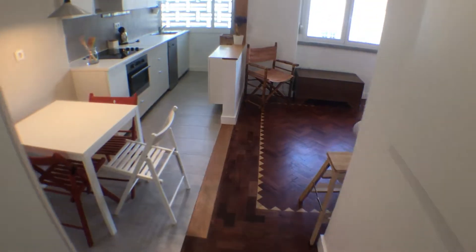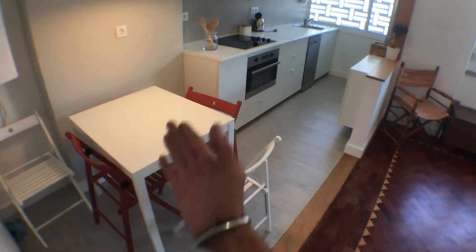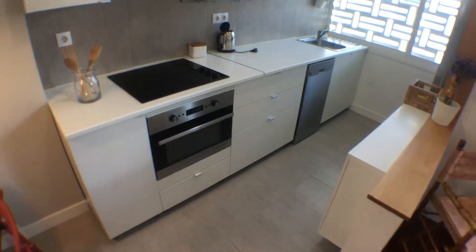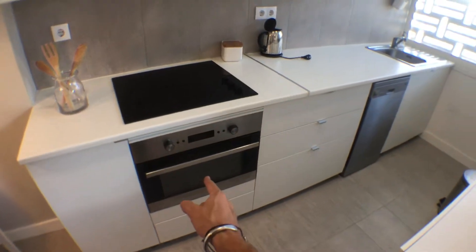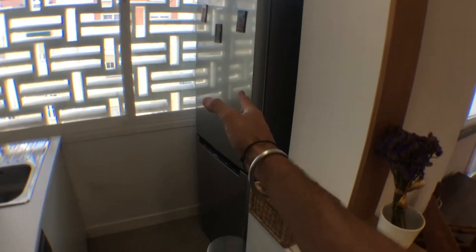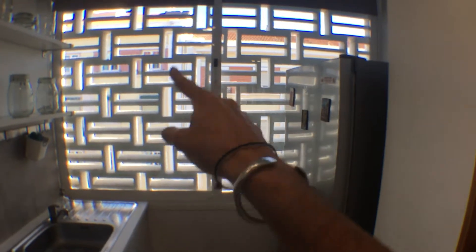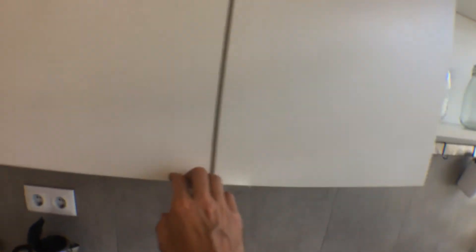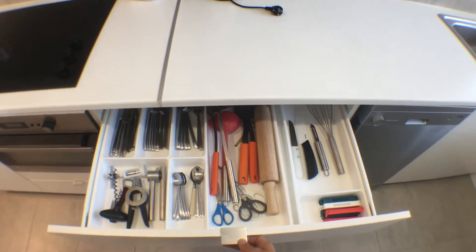Going back to the corridor, we get to the last part of the house, which is a kitchenette together with a living room. In the kitchenette we have a dining table with four chairs. We also have an electrical hob, oven, kettle, sink, dishwasher, a big fridge and freezer, and these typical windows which are typical of Lisbon houses from the 30s. There's some tupperware in case you need to grab some food, as well as plates, bowls, and a kettle.